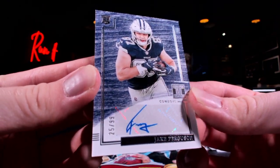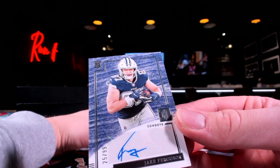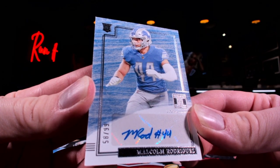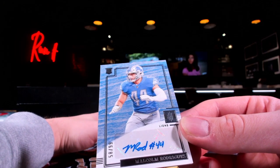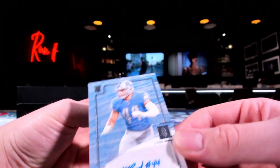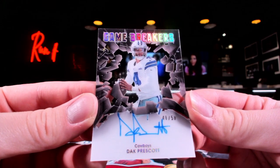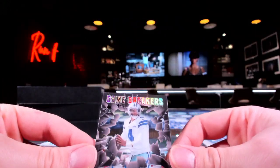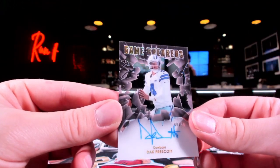For Dallas — Jake Ferguson. Toilet Seat, go right ahead. We got for the Lions, Malcolm Rodriguez, rookie auto to 99 — Grifster. Toilet Seat, I feel like you might like this — how about the Game Breakers of Dak Prescott? Come on now. That is actually ridiculous — it is see-through. Can you watch the game through it? You kind of can. Gorgeous card right there.